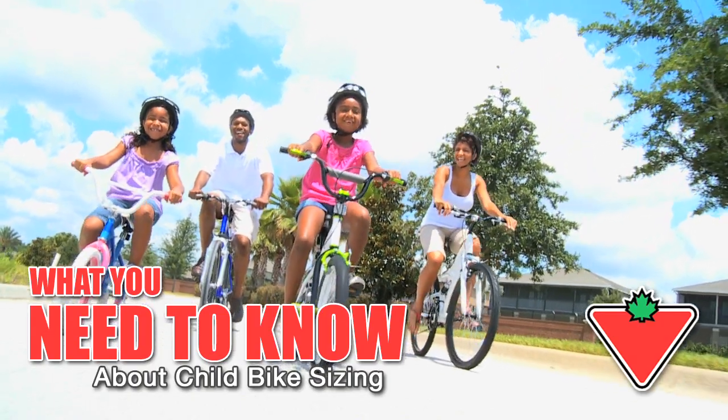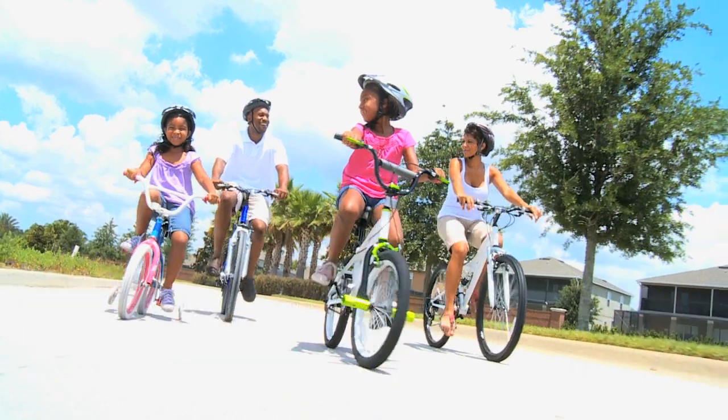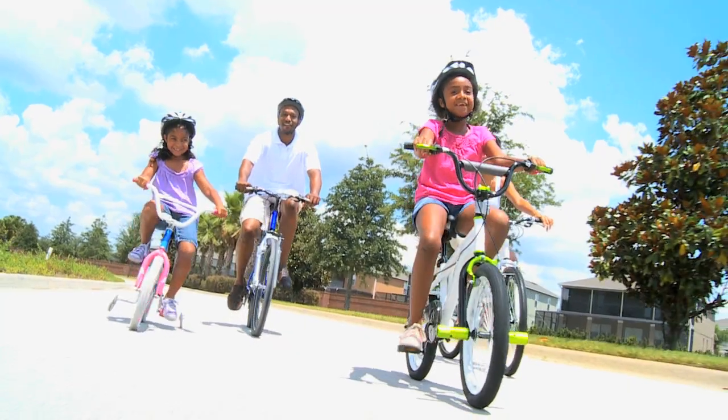Choosing the right size of child bike is critical for having a safe, comfortable and enjoyable ride. If a bike is too big or too small, it could be more difficult to handle on the road.